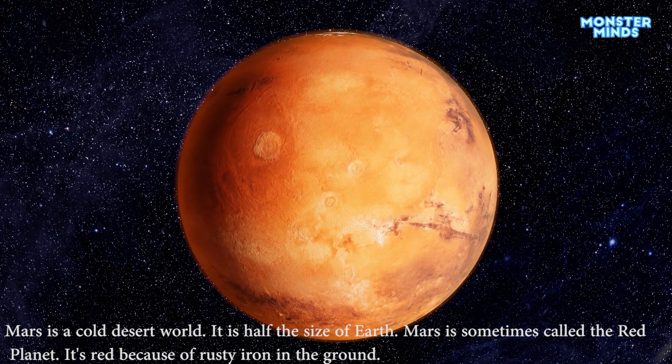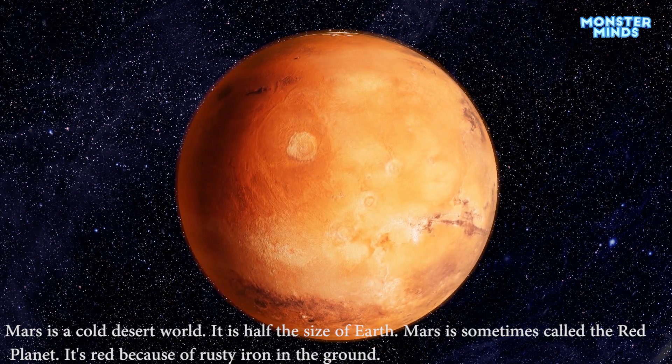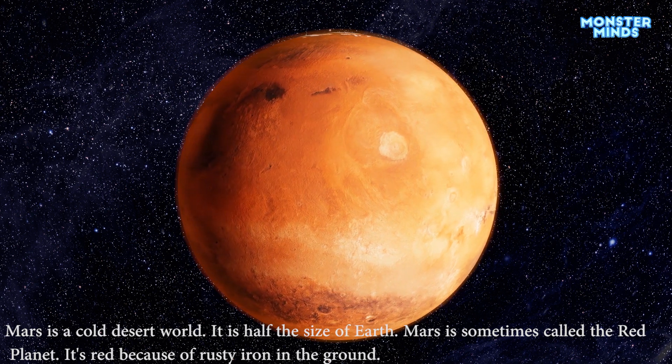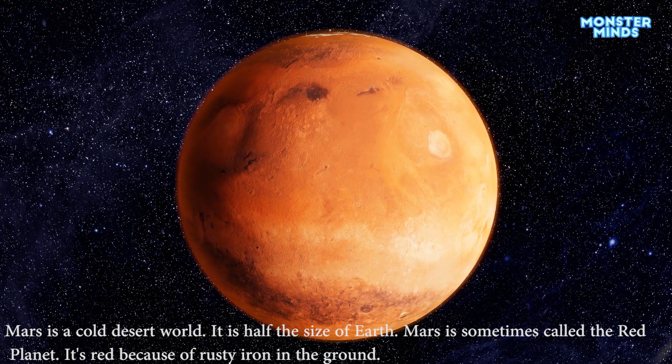Mars is a cold desert world. It is half the size of Earth. Mars is sometimes called the red planet. It's red because of rusty iron in the ground.